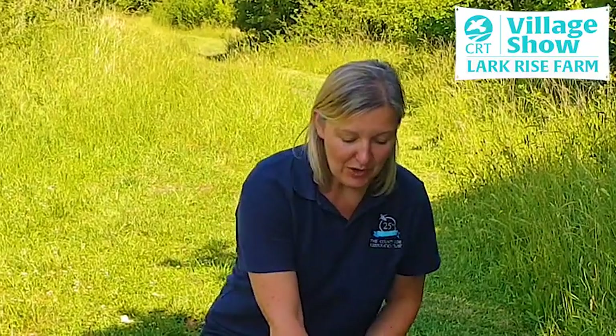Some things to look out for if you think you've got a barn owl nesting close are feathers, droppings — you may even hear the screech of an owl at dusk. And also, you might be lucky enough to find these, which are owl pellets.